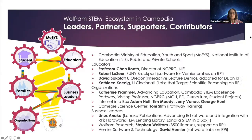Education, Youth and Sports, National Institute of Education, teachers, administrators at schools, Professor Chan Roth who's the director of NGPRC and the co-director in most of these programs. Robert Lesseur from SUNY Brockport, who provided the GoLint software, which we use for the Vernier probes that are attached to the Raspberry Pi and which use the Mathematica software.